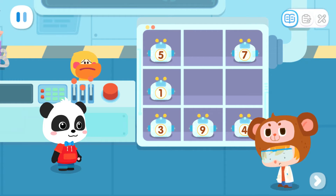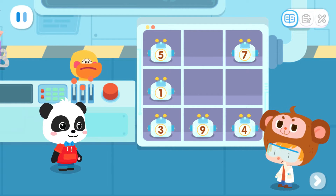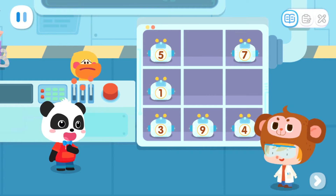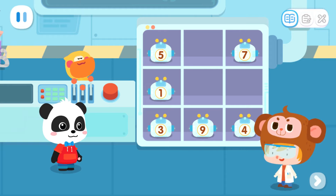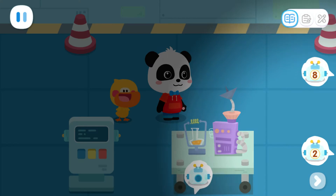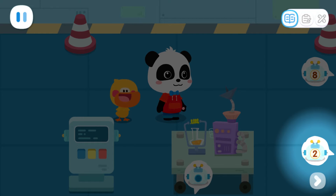Don't press it! Oh no! Did I do something wrong? I'm sorry, Dr. Monkey. It's okay. There are just three robots missing. Let's get them back. Just leave it to us. That's right! Follow this sign and we'll find the robots.